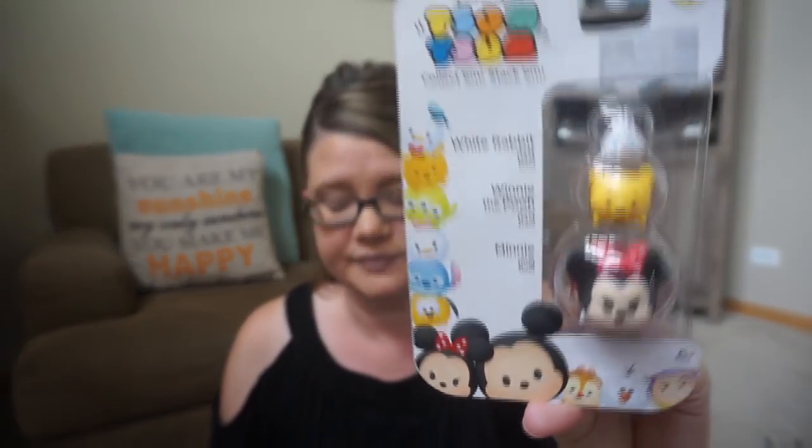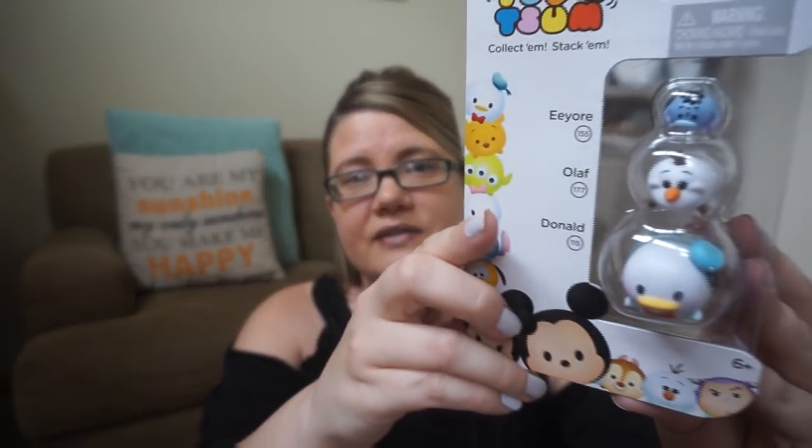White Rabbit, Winnie the Pooh, Minnie, and then the Eeyore, Olaf, and the Donald Duck. Really, really cute. Super excited to find these.